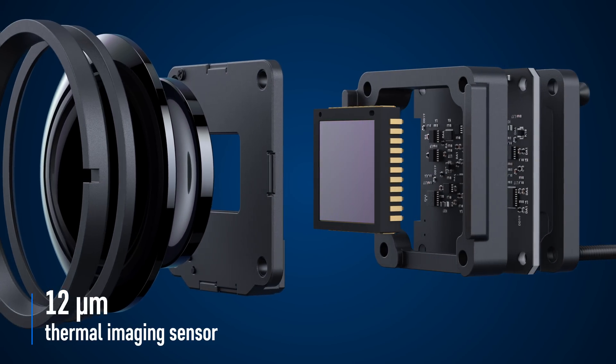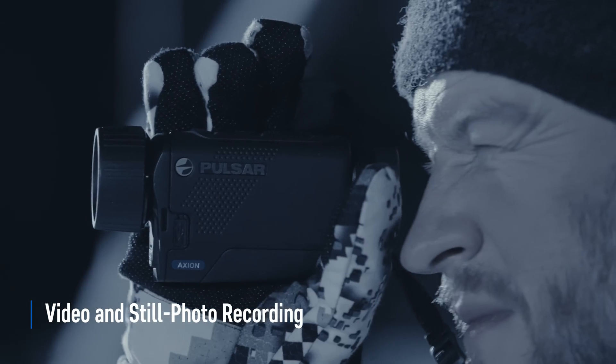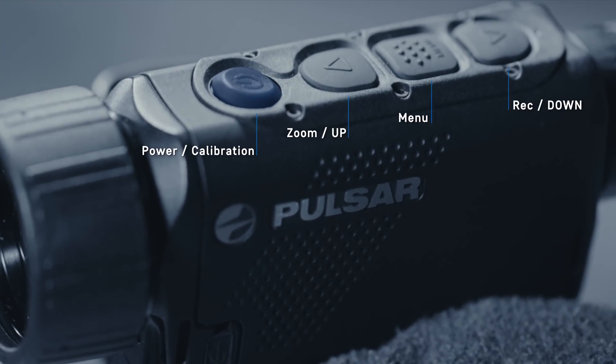On-board video and still photo recorder with 16GB of internal memory can record videos in MP4 and take pictures in JPEG formats. User-friendly controls ensure comfort of handling and setting up.